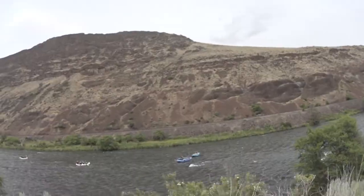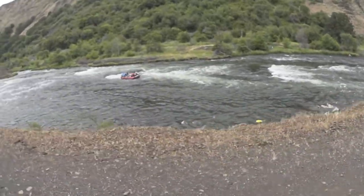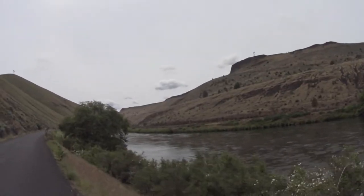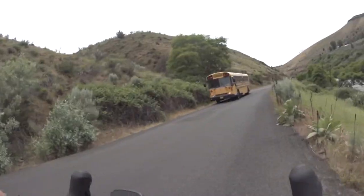The wind will have a lot to say about how enjoyable this section is. A headwind can make this a very long eight-mile ride. On this ride, we had a nice tailwind, so it was a nice sled ride home.